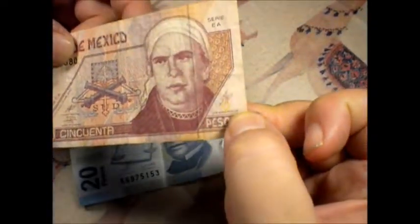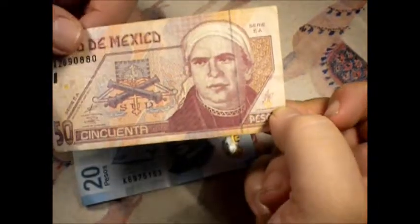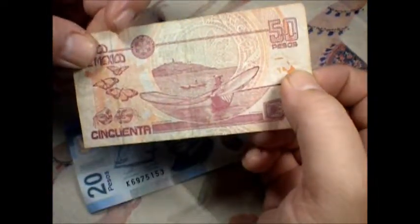You've got his name right there - Jose Maria Morelos. Nice looking banknote.